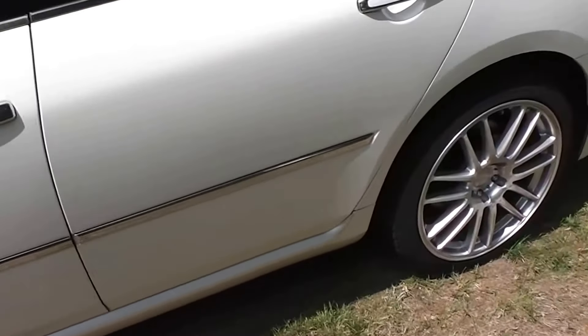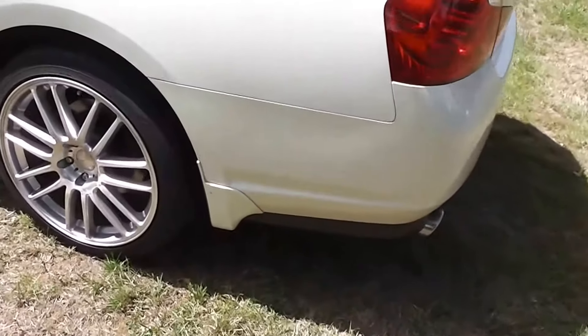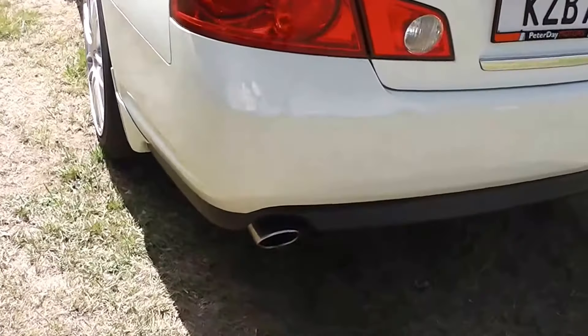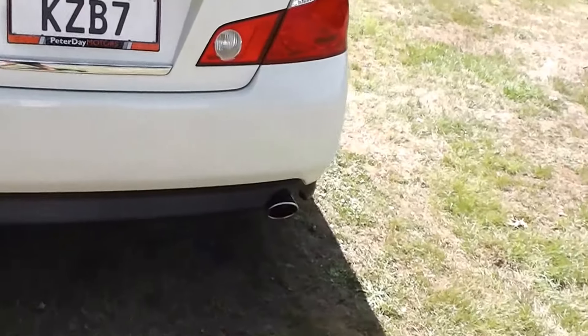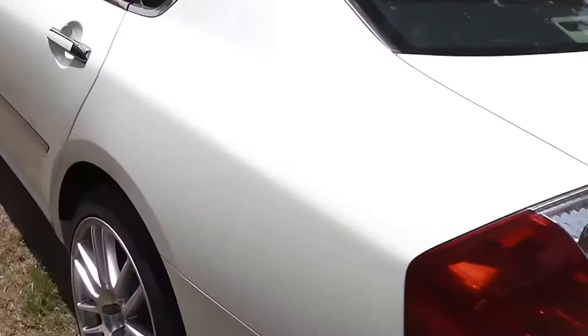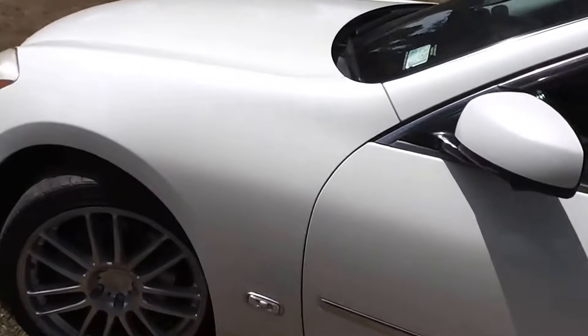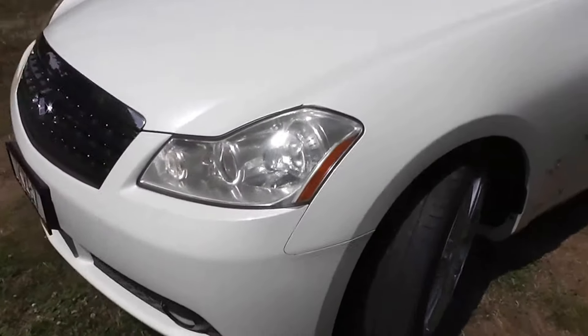Got the chrome moulding through the door there, little moulded mud flaps on the back, and you've got the twin exhaust pipes out the back. It's finished in white pearl. As you can see it's a very, very clean and tidy car.